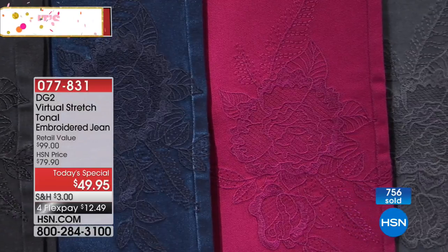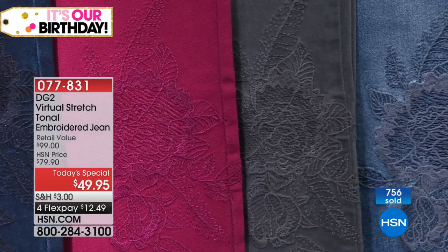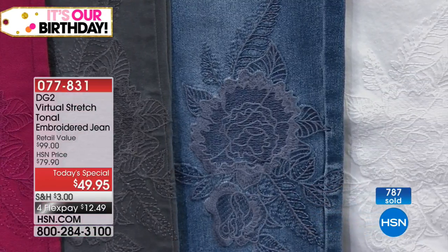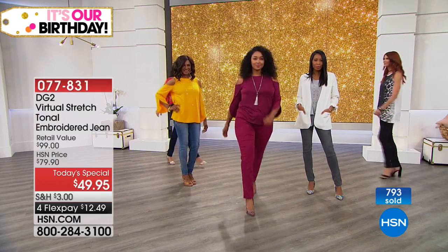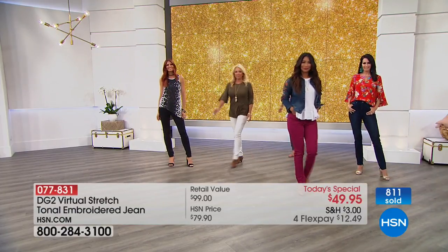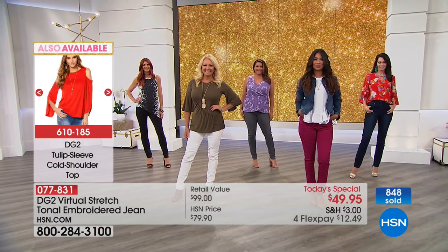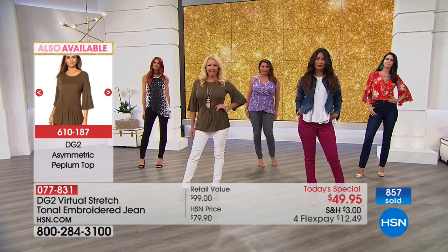What happens for me, Siobhan, is it elevates the jean but still makes it very wearable. I pulled out a pair of jeans I have — one of Diane's crazy embellished jeans I bought when she first came on with DG2. You wear them once, your girlfriends remember them because they're outrageous and fabulous, but you wear them once and everybody knows. What I love about this is you get that elevated look, that specialness, but it's not like 'didn't you just wear this last week?' These you can literally wear over and over again.